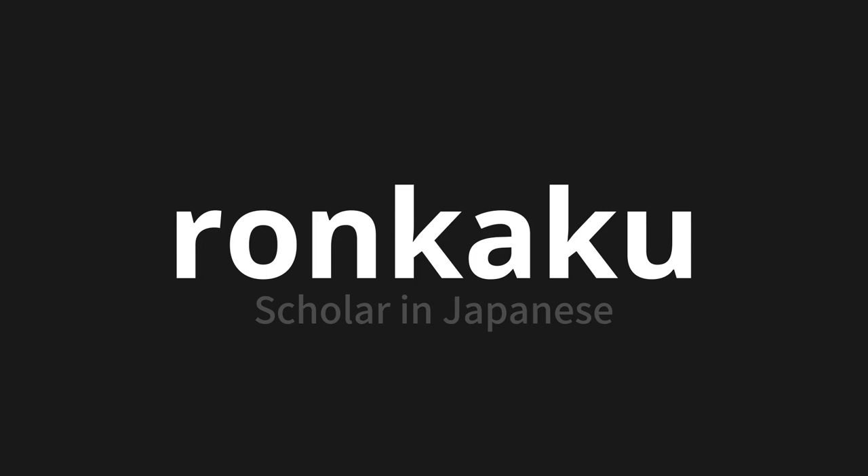Let's say it all together. Ronkaku. Ronkaku. Ronkaku. Ronkaku. Thank you for joining us on this adventure in pronunciation.